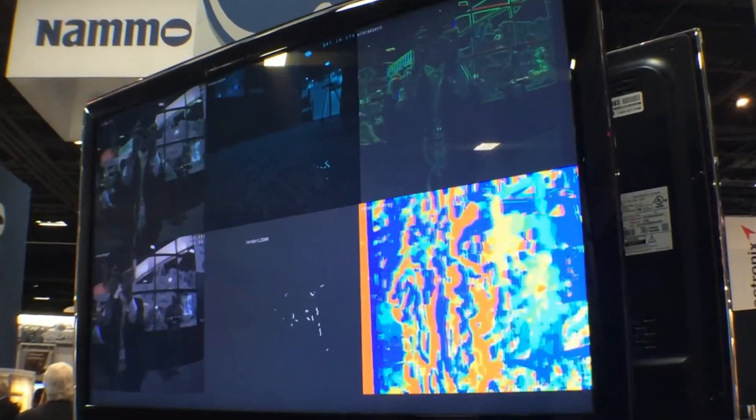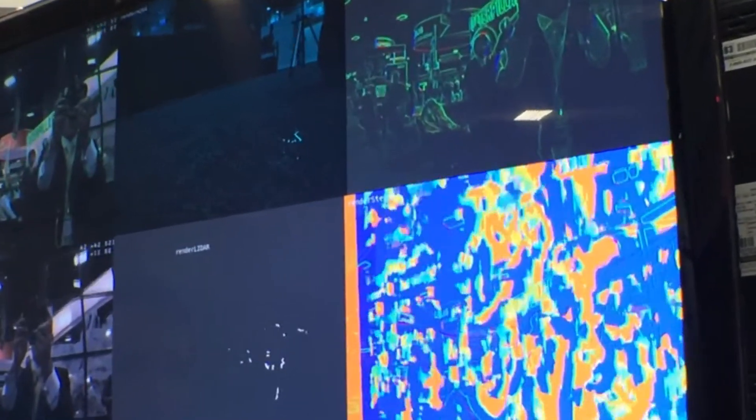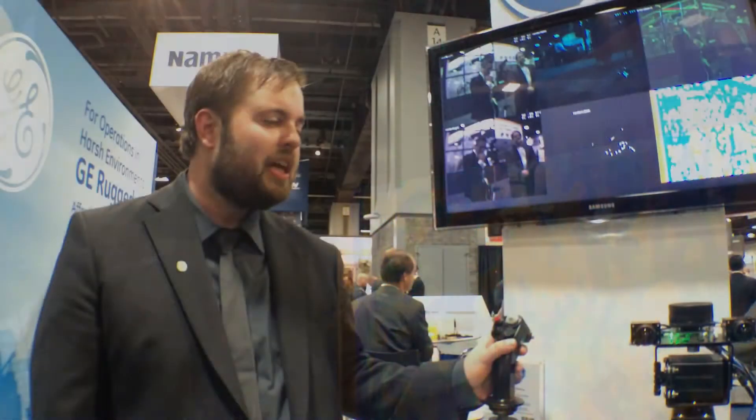NVIDIA's GPU technology enables us to leverage the huge R&D investment warranted by the gaming industry. Basically, we get to reuse all that hardware-accelerated graphics technology for imaging, digital signal processing, radar and LiDAR processing. And that's exactly what we're doing with these set of demos.